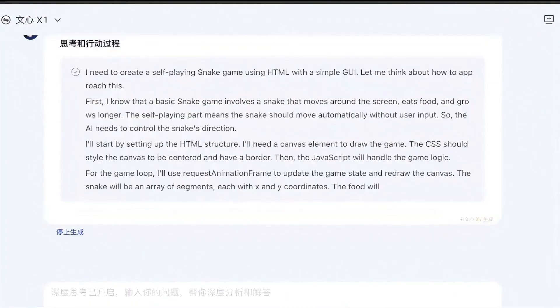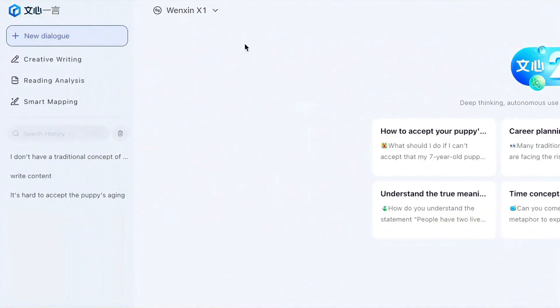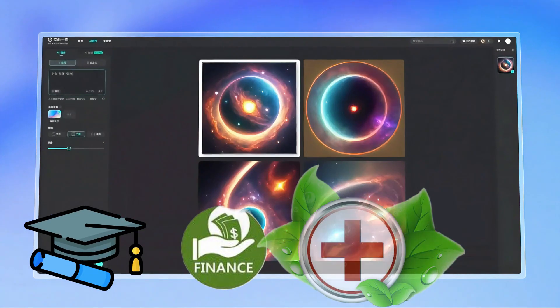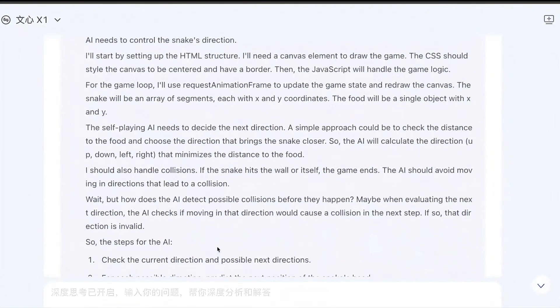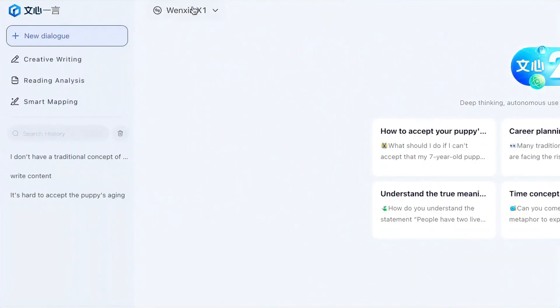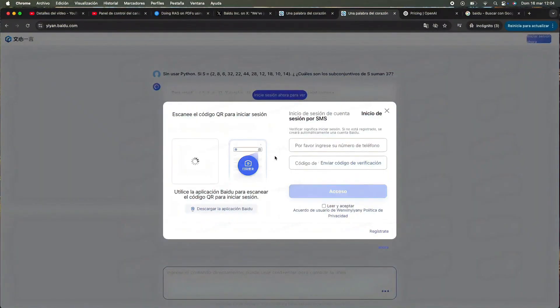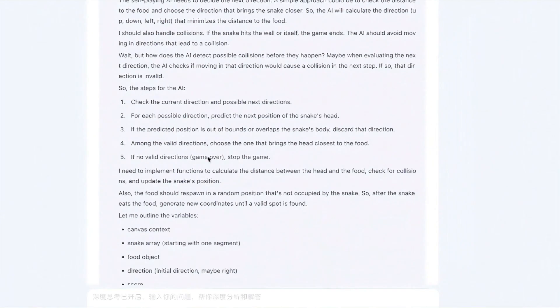These models aren't just designed for language tasks. They can handle everything from creative writing to complex reasoning and image analysis, which makes them highly versatile and perfect for industries like education, finance, healthcare, and research. The X1 Turbo, on the other hand, takes things even further. It's specifically built for deep reasoning, allowing it to tackle complex logical problems and make decisions with high accuracy. This makes X1 Turbo an ideal choice for applications that require heavy-duty cognitive processing, such as scientific research and high-level decision-making.